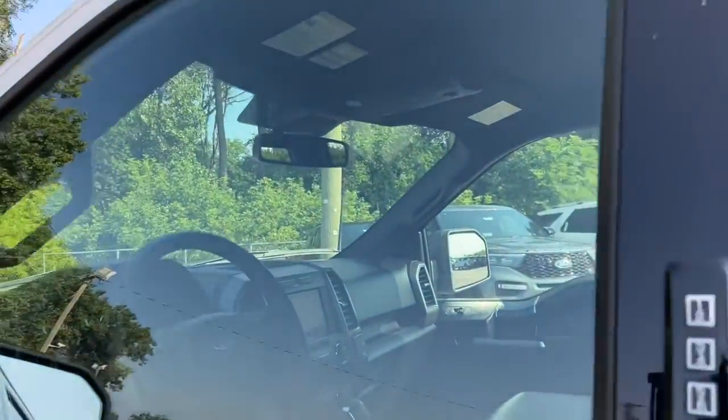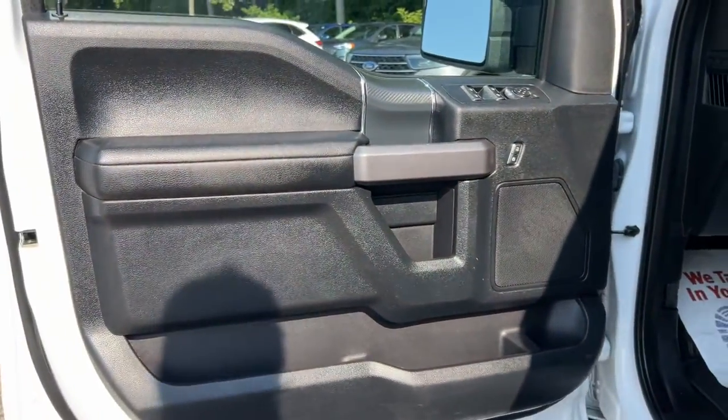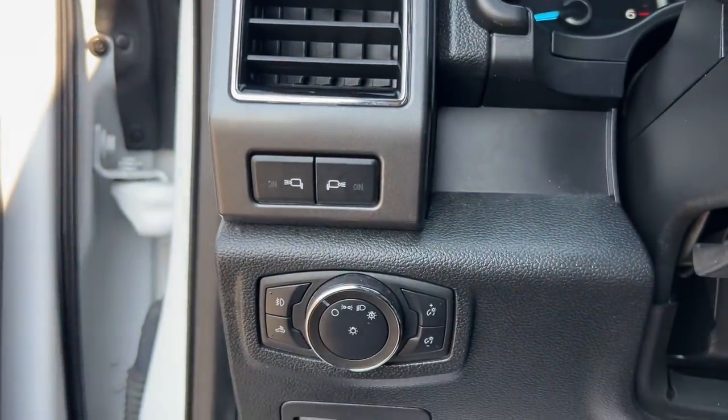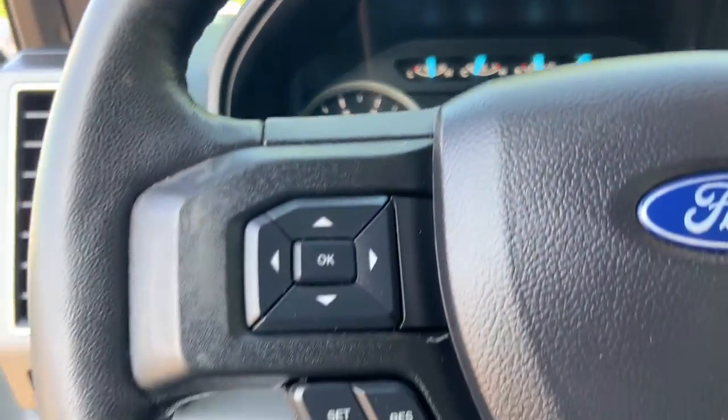Available features let you customize its hard-working bed, and a unique combination of military-grade aluminum alloy and high-strength steel give you the edge with class-leading towing and payload capabilities. This F-150 is the sweet spot at the intersection of strong and light.